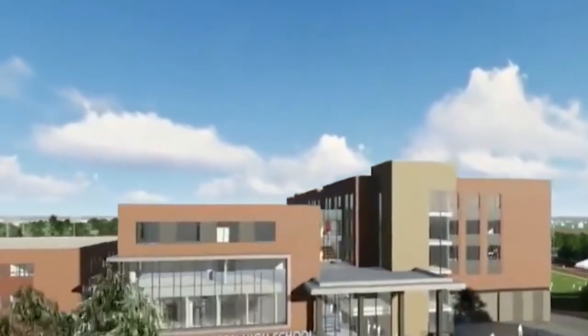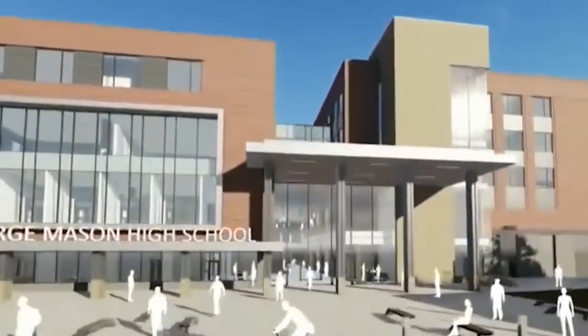What you see behind us today is phase one and a little bit of phase two, and more is coming in the future after wrestling season. When the new building comes — the new George Mason — it'll be great to have this room full-time as a dedicated ninja rock room.